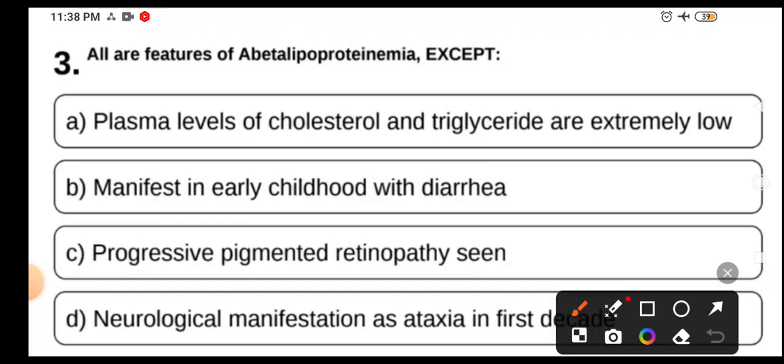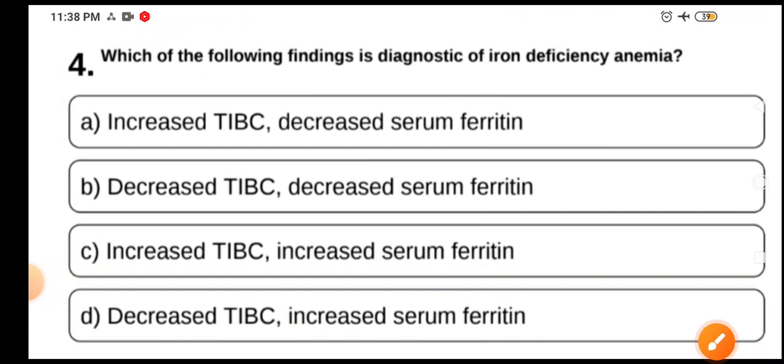The best answer here is D. Neurological manifestation as ataxia in the first decade is incorrect — neurological manifestations are mainly seen in the second or third decade, not in the first decade.